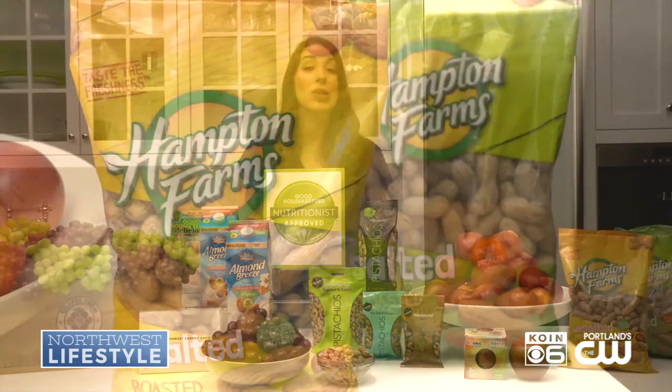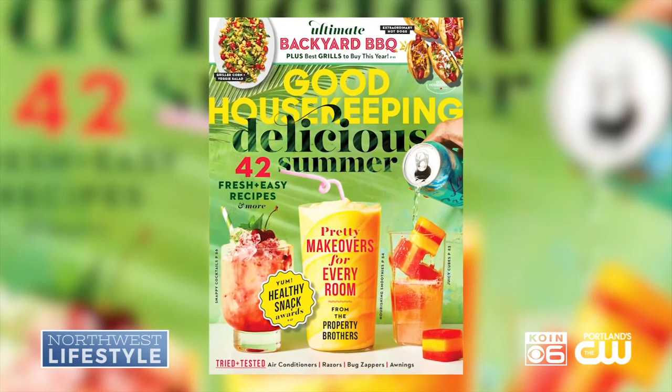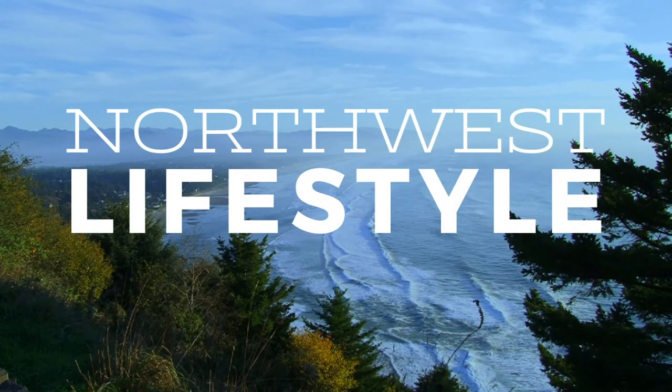And last but not least, Hampton Farms in-shell roasted peanuts with 7 grams of protein per serving. For more information, visit goodhousekeeping.com or pick up a copy of Good Housekeeping on newsstands now.